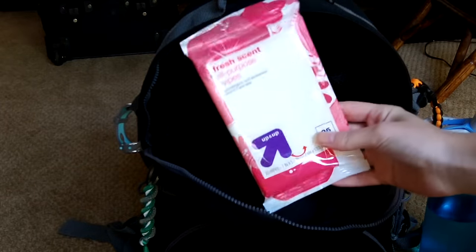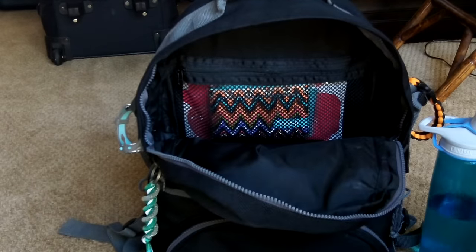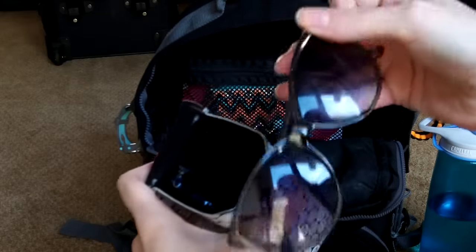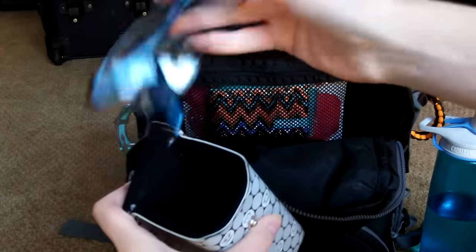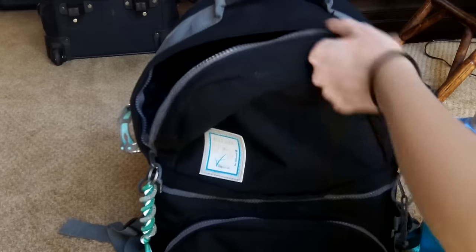In the top compartment of the backpack I'm putting a pack of baby wipes so if I need them when I'm not in my cabin I have them right there. And then I have a travel size pack of tissues in that compartment too. The next thing is my glasses — in this glasses case I've got a pair of sunglasses and my glasses because I'm going to need both. And for now that's all that's going in this section of the backpack.